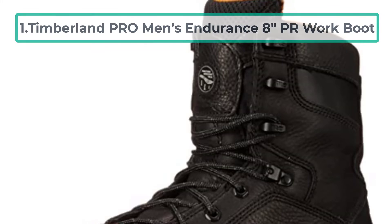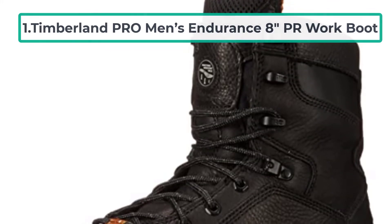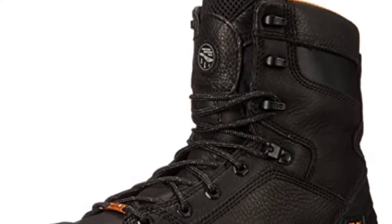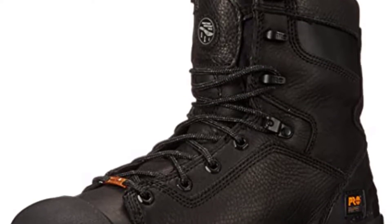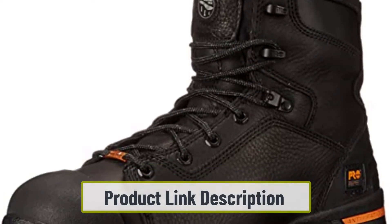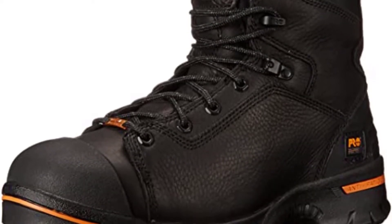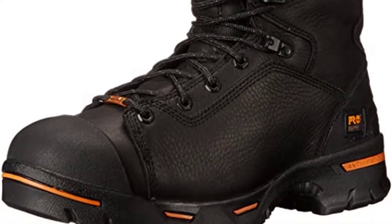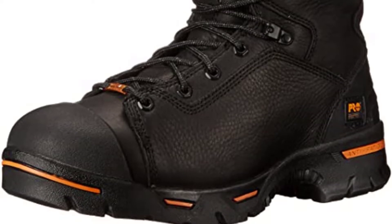Starting number 1: Timberland Pro Men's Endurance 8 PR Work Boot. You must have heard about Timberland — it's a brand and its products are made with quality materials. Also, most of them come with waterproof features. It has all the characteristics and features to be the best work boots for flooring installers. Firstly, 100% leather is used to make these excellent boots, which is a sign of durability as well.